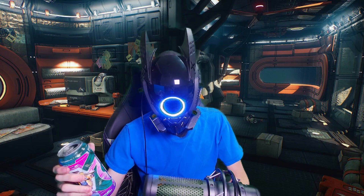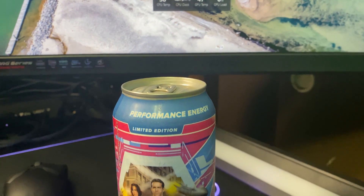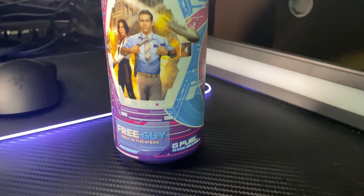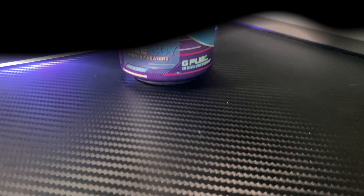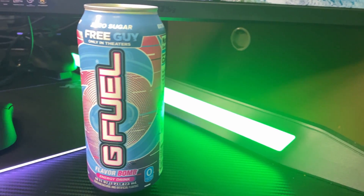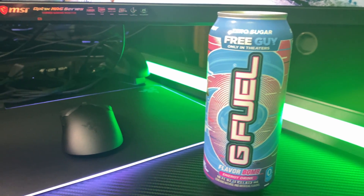Let's talk about the can art. I'm going to give it a 5 out of 10, because it's just blue and pink with the Free Guy characters. I haven't seen that movie yet, so I can't tell you anything about it.